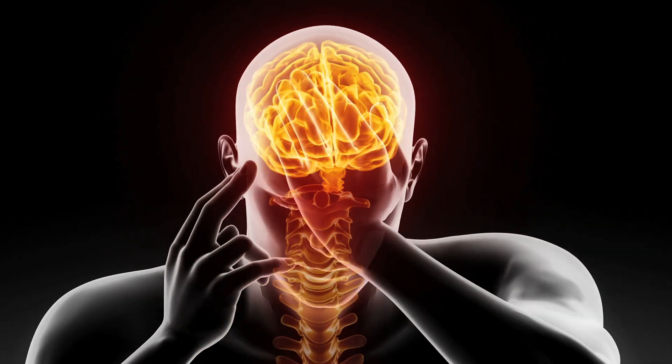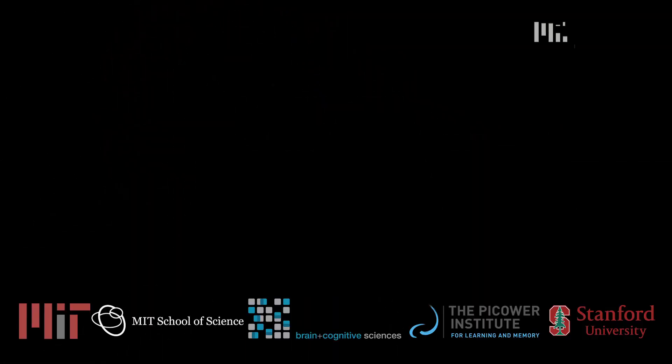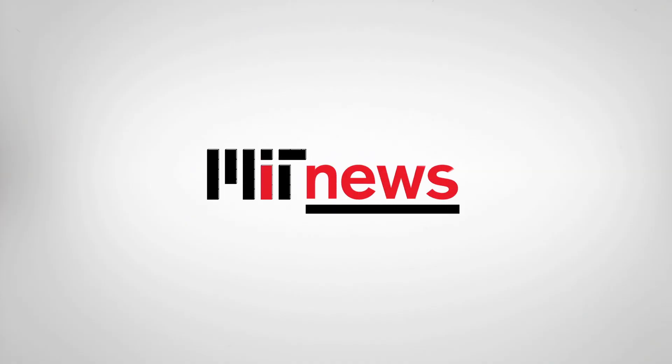Next, the researchers plan to investigate how timing and location information are further processed in the brain to create a complete memory.